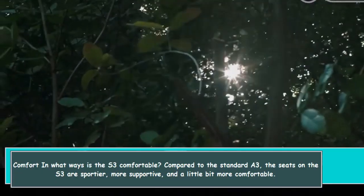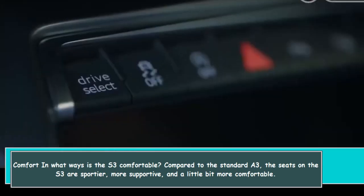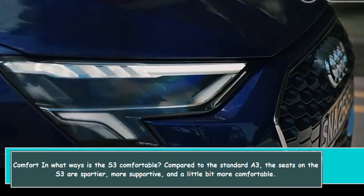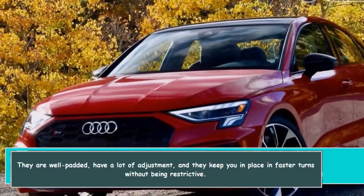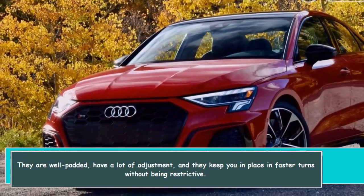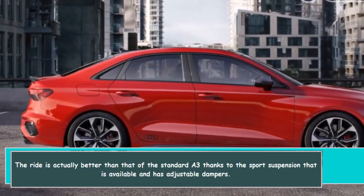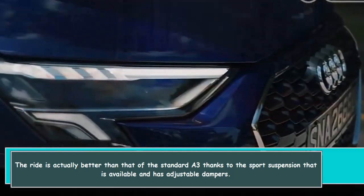How is the S3 comfortable? Compared to the standard A3, the seats on the S3 are sportier, more supportive, and a little bit more comfortable. They are well padded, have a lot of adjustment, and they keep you in place in faster turns without being restrictive. The ride is actually better than that of the standard A3, thanks to the sport suspension with available adjustable dampers.